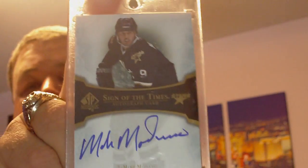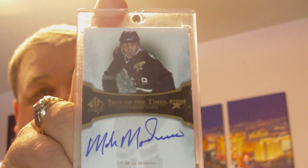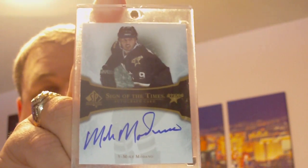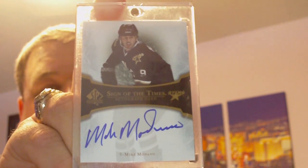Next up is a trade with Thompson4 - I believe that's his username - and I've been looking for one of these for a while so I'm very happy I was able to get one: a 07-08 Sign of the Times short print of Mike Modano. Why it's a short print I have no idea - it doesn't have a short print value, it's only like 40 or 50 bucks, but I'm very pleased to finally add one. Thank you Thompson.